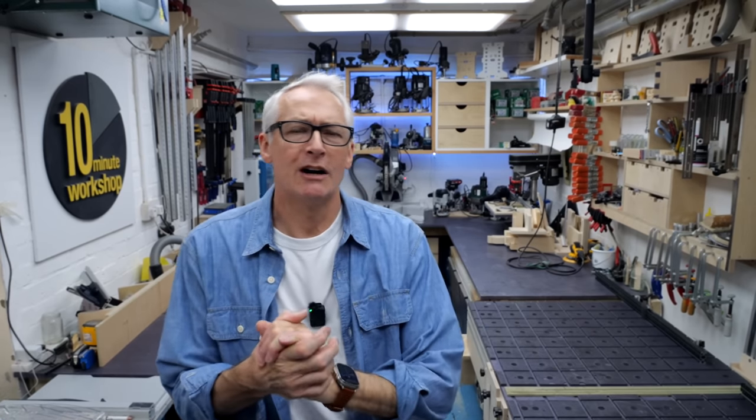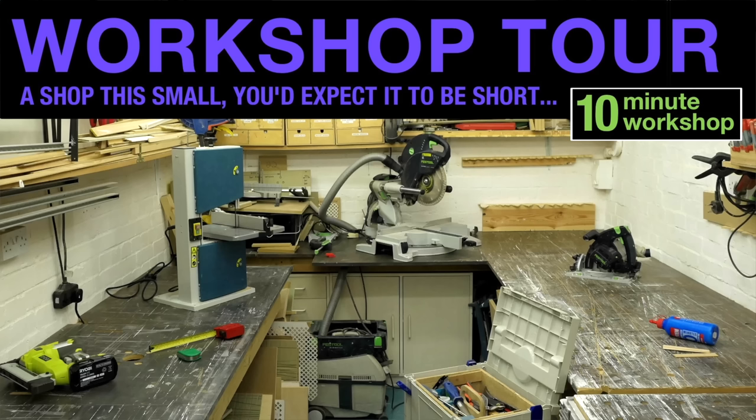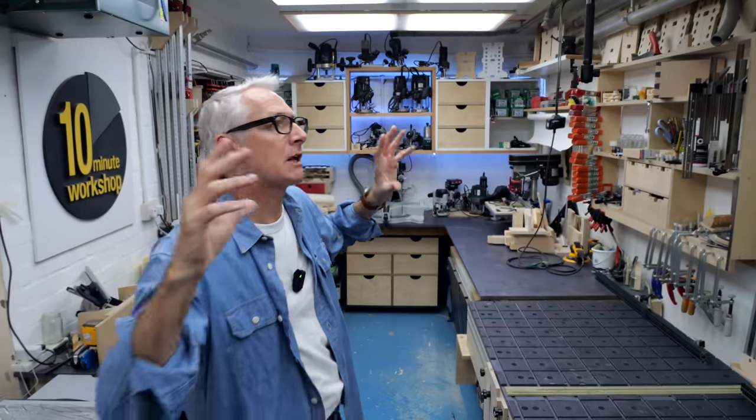Hey, hope you're well. In this one we're going to do a quick workshop tour. I've been talking about doing a workshop tour for a long time. The last one I actually did was in 2017, six years ago, when the general makeover started.